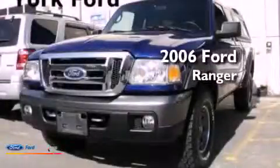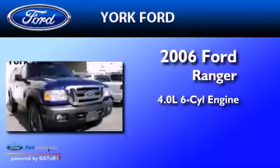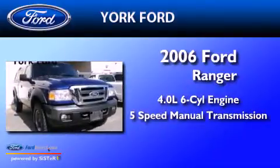This is a 2006 Ford Ranger. It features a 4.0-liter six-cylinder engine and a five-speed manual transmission.